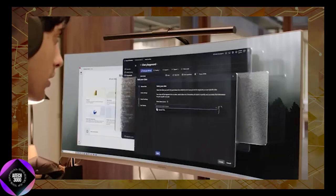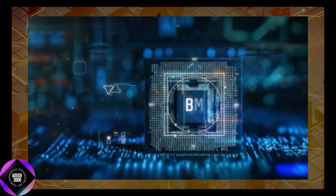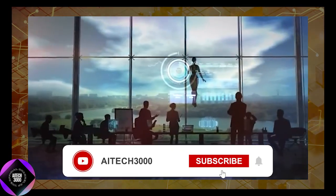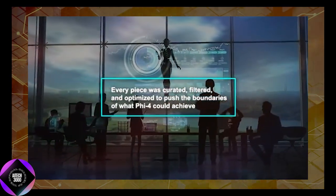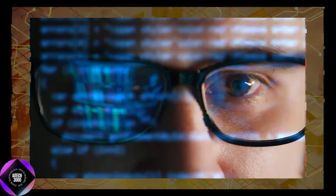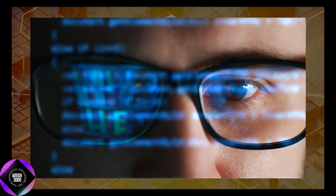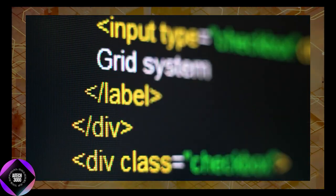A major factor in Phi-4's success is its rigorous training process. Microsoft used over 10 trillion tokens during pre-training, combining synthetic data and carefully filtered web content. The data was neither random nor generic — every piece was curated, filtered, and optimized to push Phi-4's capabilities. Synthetic datasets were built from scratch to challenge the model's reasoning and problem-solving skills, while organic datasets like web content and code repositories were meticulously selected for quality and relevance.